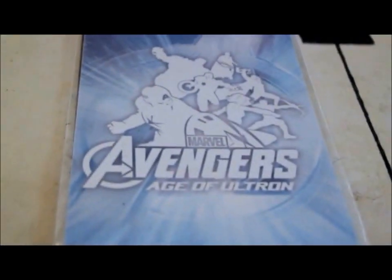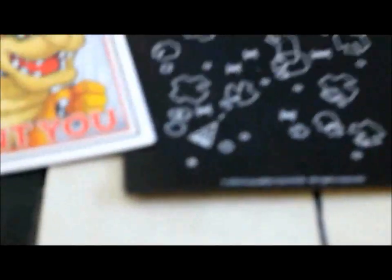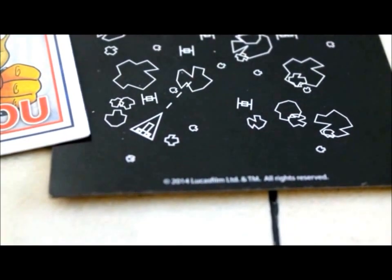We got an Avengers Car Decal, Age of Ultron — kind of cool. And a Star Wars Magnet. It's like a constellation of a battle.